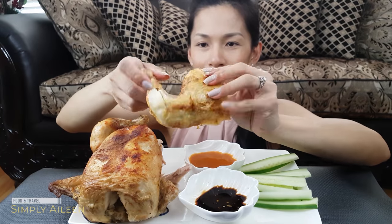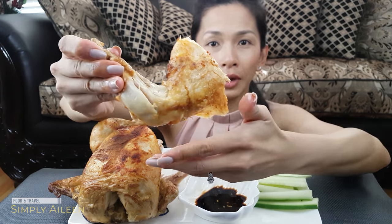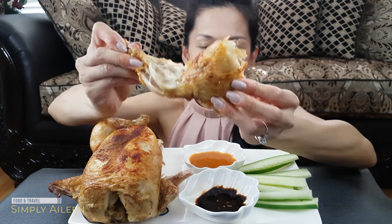I usually like to start with a drumstick. Usually with this one they do a little bit of a dry rub and then they marinate it and then they put it in the rotisserie. I'm not sure how long they cook it for, but in the end it's very tender and juicy.